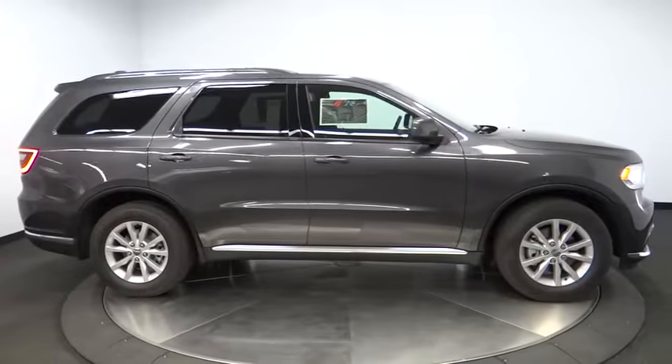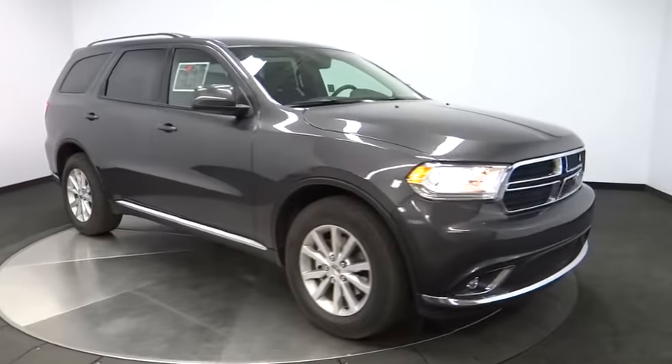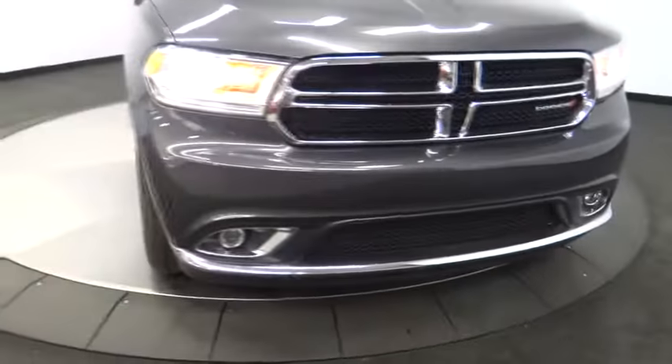Keyless start, aluminum wheels, auto dimming rear view mirror, PPO, floor mats, four-wheel disc brakes, rear defrost, AM FM stereo radio, climate control.